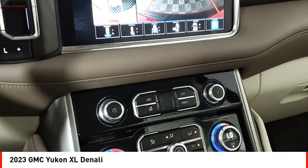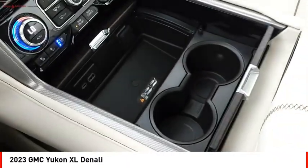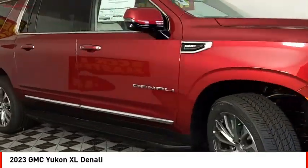Additional features include active grille shutters, traction control, stability control, and front suspension type strut. Take this vehicle for a spin and see why so many shoppers are now proud owners.